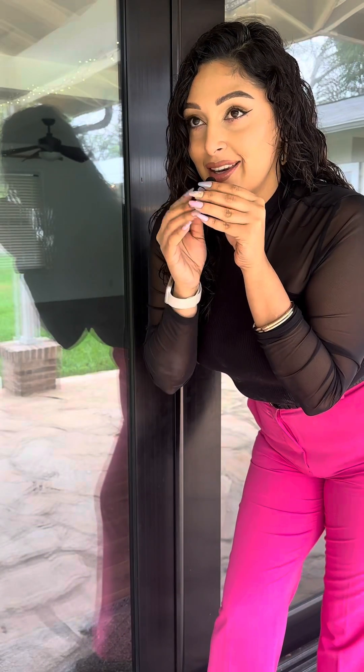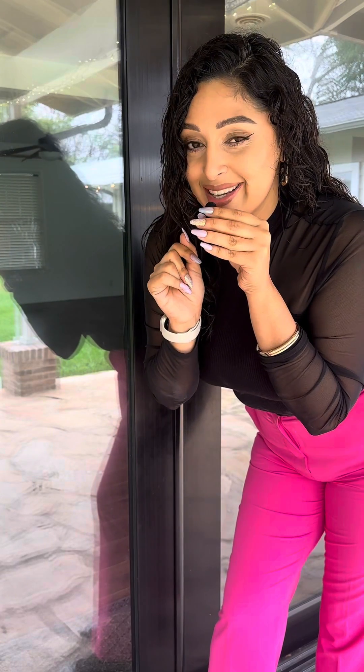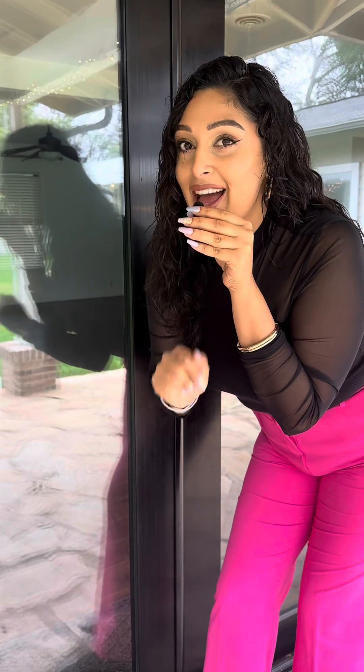If you want more information on this home, look at the details below and schedule your tour today. Better yet, I should see you at our open house this weekend. Beautiful!